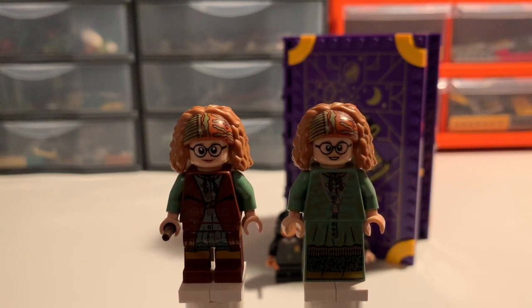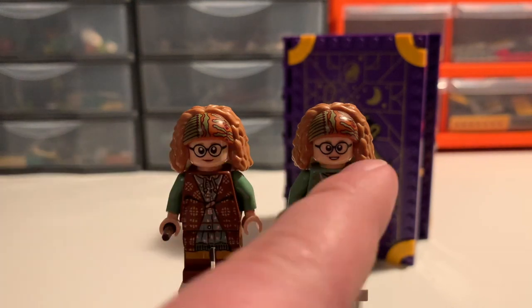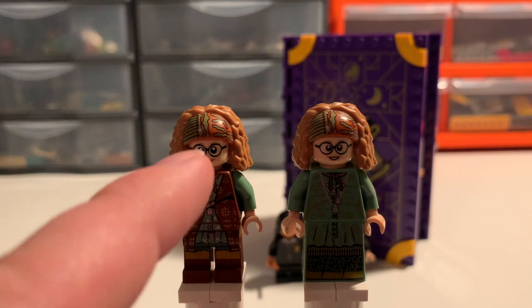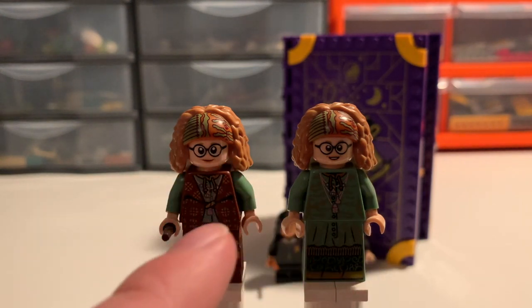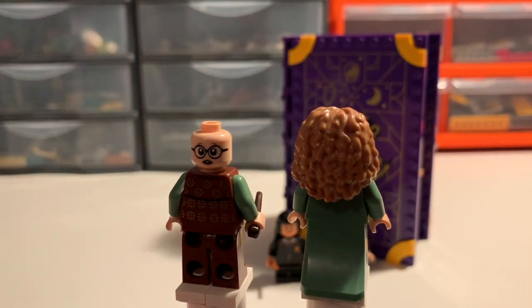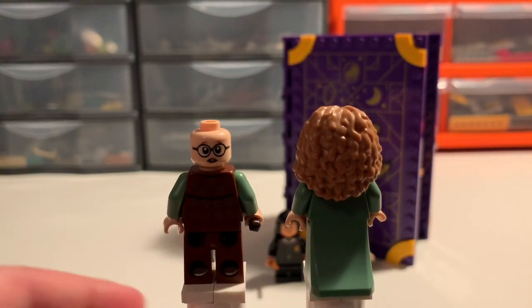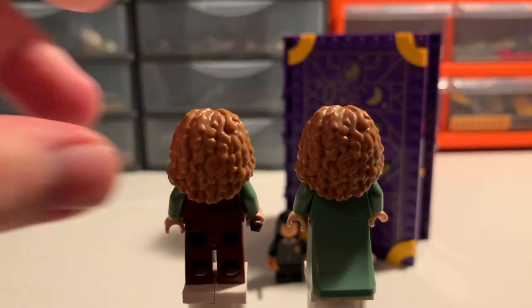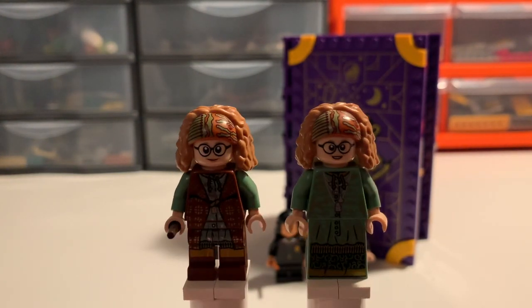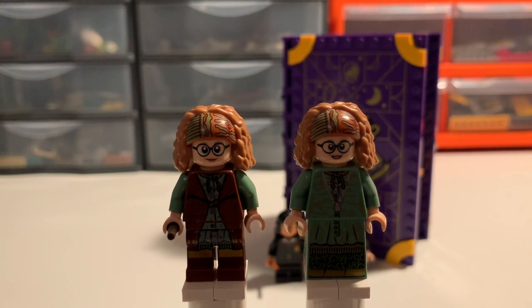Trelawney is a character we had only once previous to this figure, so it's nice to get a second version. I've noticed her eyes are ever so slightly bigger on the new version, and she has a different expression. She also comes with an alternate worried expression that the other figure didn't have — maybe representing her making the prophecy to Harry in Prisoner of Azkaban, or getting fired by Umbridge in Order of the Phoenix. Nice to have three total expressions. She comes with her wand, as do all wizard and witch characters in these sets.